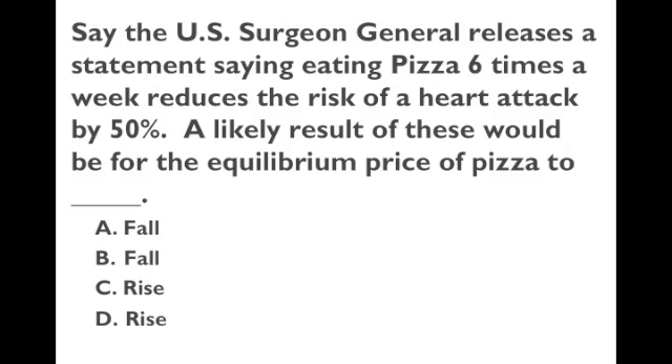This one is pretty straightforward. If the U.S. Surgeon General releases a statement saying eating pizza six times a week reduces your risk of a heart attack by 50%, a lot of people will want to buy more pizza and the value of pizza increases. Everyone will be willing to pay more money for pizza at every price, so the demand curve shifts to the right — demand increases and there's more competition for pizza. So the price of pizza will increase.